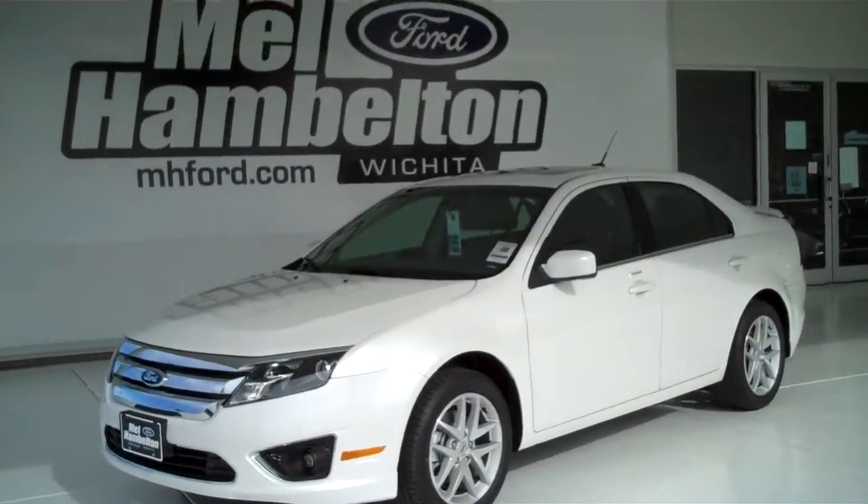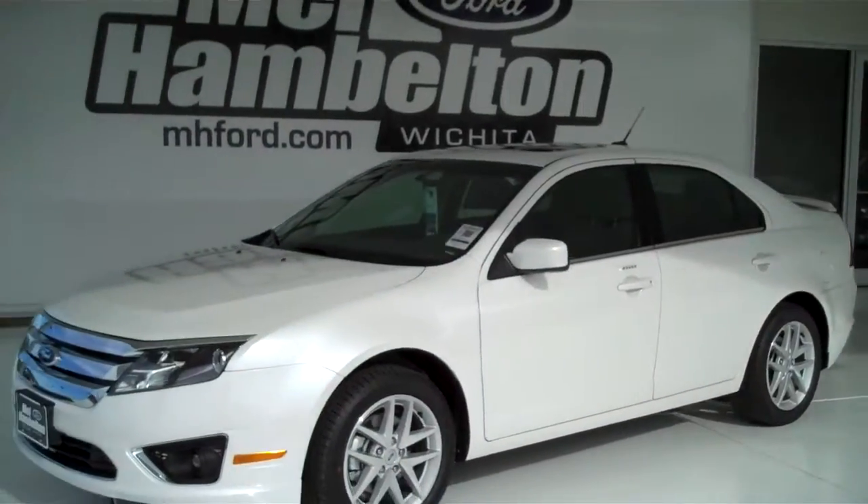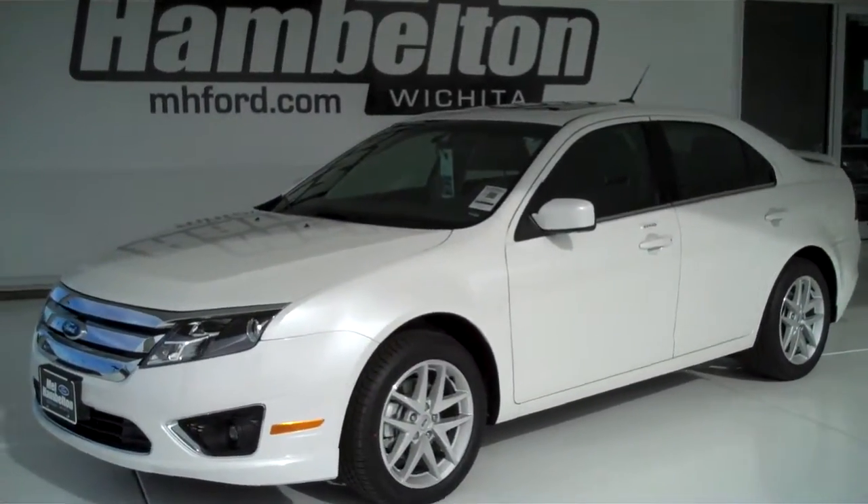120 585. Here we have a 2012 Ford Fusion, pearl white in color. This one here is brand new — everything is in brand new condition.